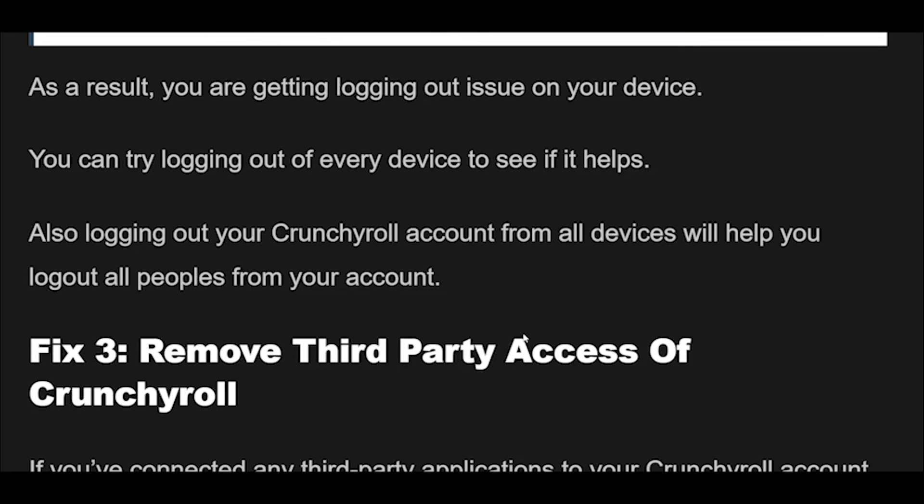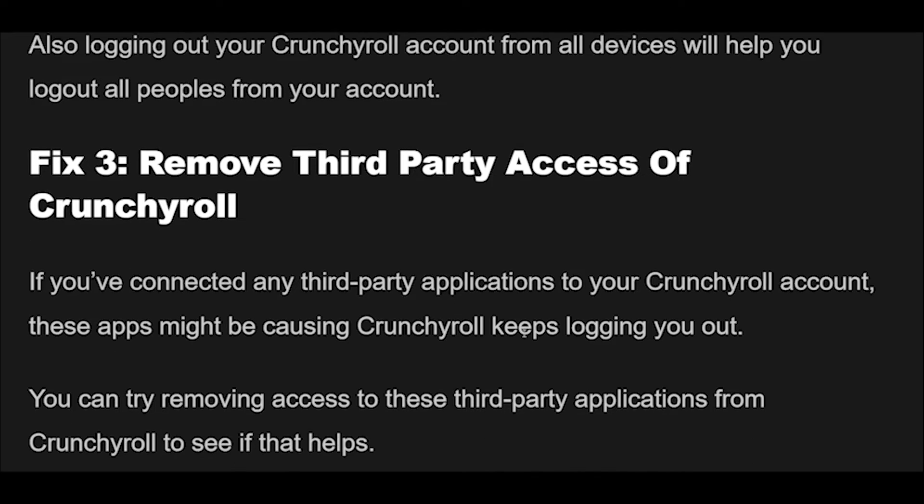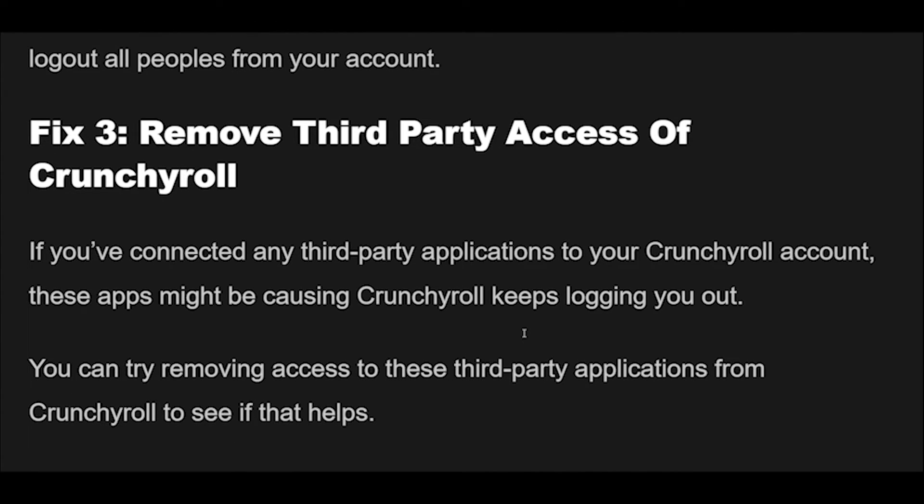Fix 3: If you've connected any third-party applications to your Crunchyroll account, these apps might be causing Crunchyroll to keep logging you out. You can try removing access to these third-party applications from Crunchyroll to see if that helps.